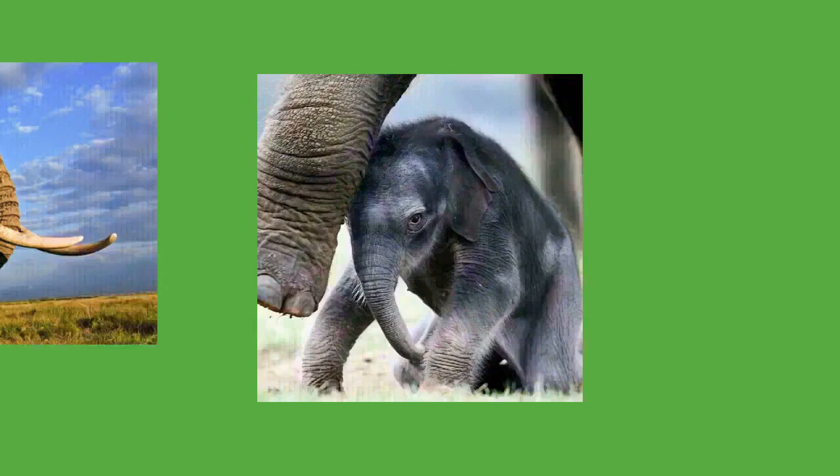Gestation in elephants typically lasts between one and a half and two years, and the female will not give birth again for at least four years. The relatively long pregnancy is supported by several corpora lutea and gives the fetus more time to develop, particularly the brain and trunk. Births tend to take place during the wet season. Typically only a single young is born, but twins sometimes occur. Calves are born roughly 85 centimeters (33 in) tall and weigh around 120 kilograms (260 pounds).